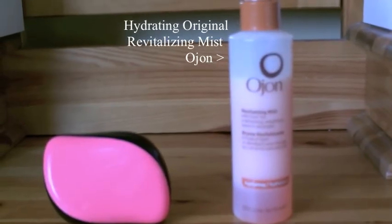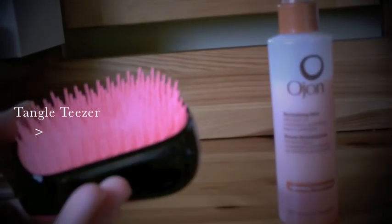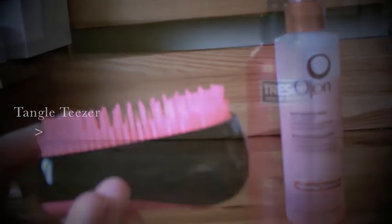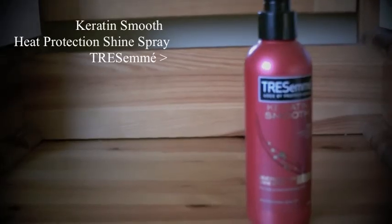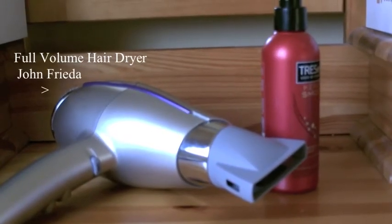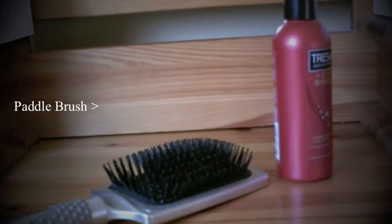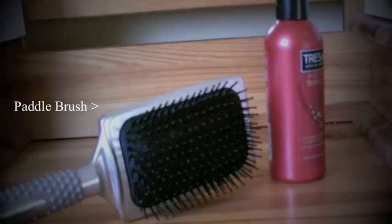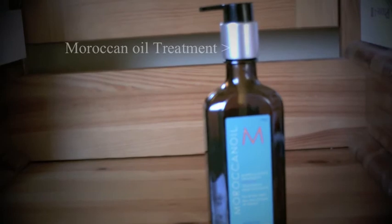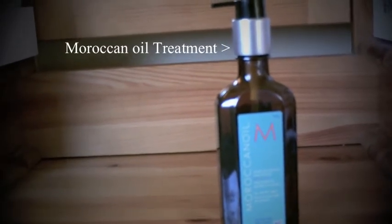Now moving on to the hair. I love using this hydrating mist and a Tangle Teezer to detangle my hair. Then I put some heat protection spray on and use a hair dryer to blow dry my hair. I also use a paddle brush while I'm blow drying it, and finally I use a Moroccan oil to give my hair a finishing touch.